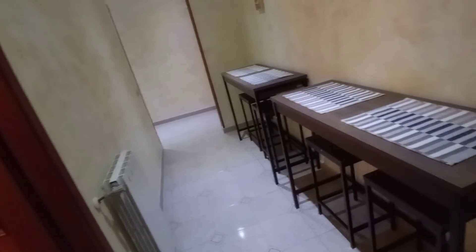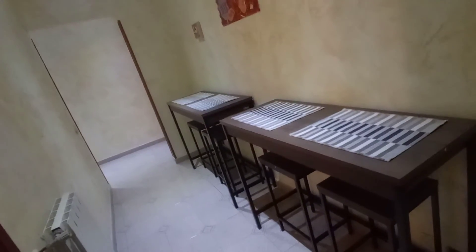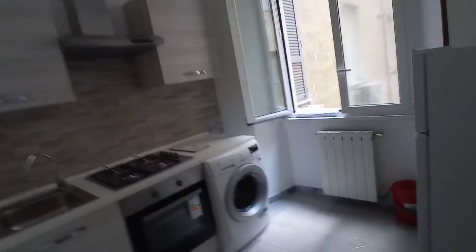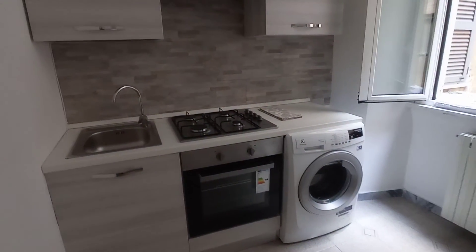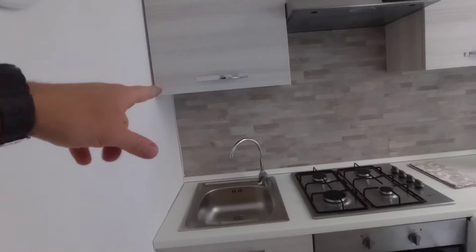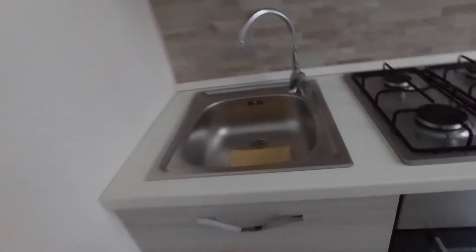This is a common area with two tables. And now I'm going to show you the proper kitchen. Here we have a washing machine, oven, kitchen, the sink, the cupboard. And this is the fridge.